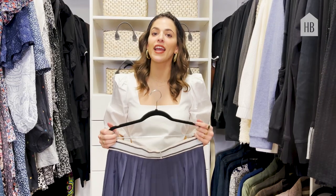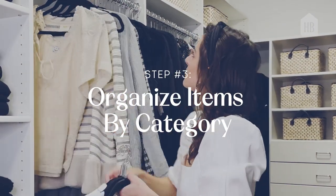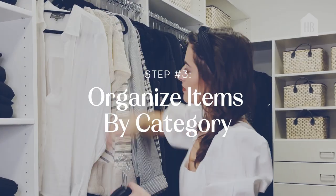Taking care of your clothes is so important — it makes them last so much longer. I categorize by style, by sleeve length, and then also by color.